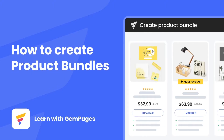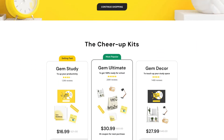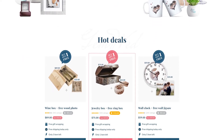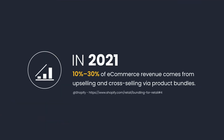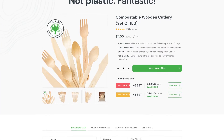Product bundling is a retail strategy that involves creating and promoting a collection of complementary products that can help you capture both casual browsers and eager-to-buy shoppers. In 2021, 10-30% of e-commerce revenue comes from upselling and cross-selling via product bundles. My name is Lisa, and welcome to Learn With Gem Pages.